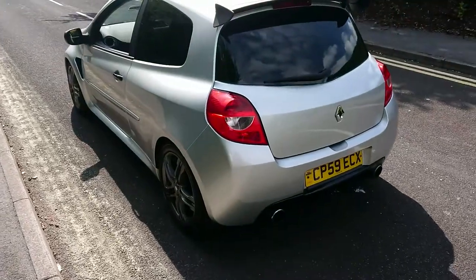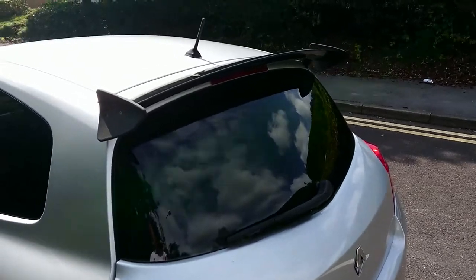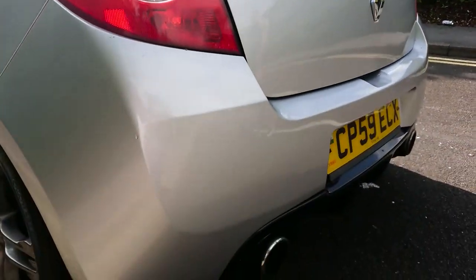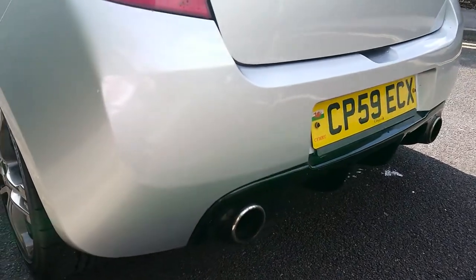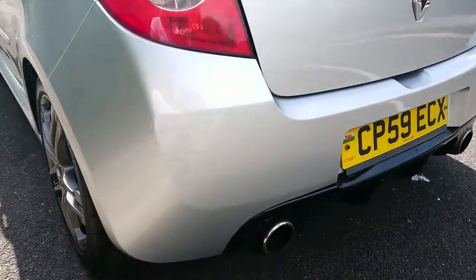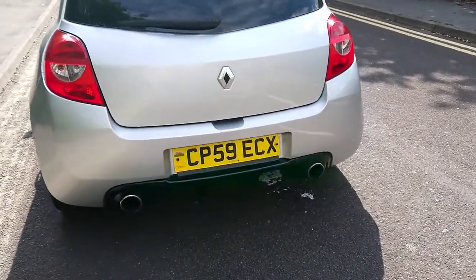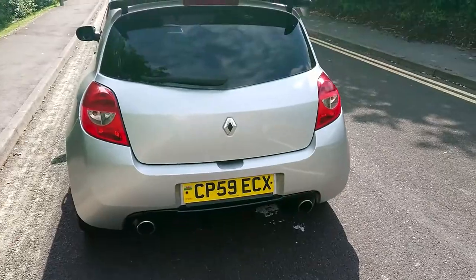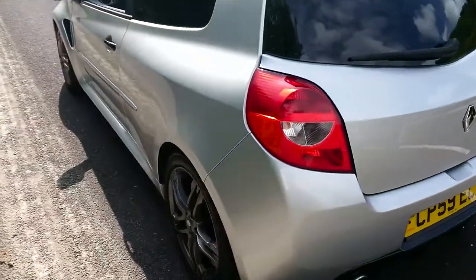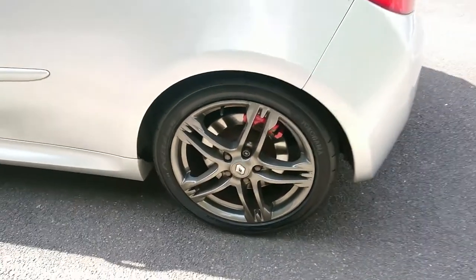Here we are having a walk around of Gethin's Clio. I've had one of these Clios in the past and everyone always comments on that butt, that rear end. Nice. So we've just come around the side.